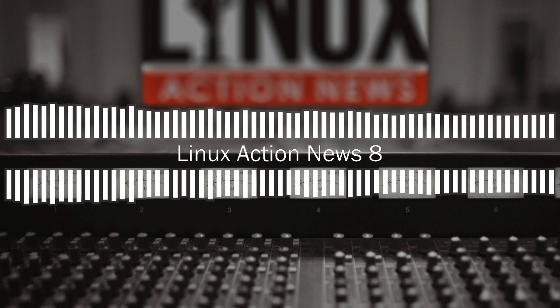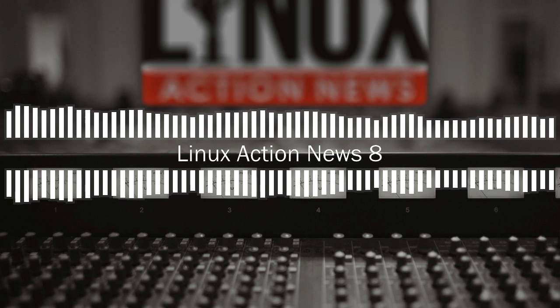Hello and welcome to Linux Action News, our weekly take on Linux and the open source world. This is episode 8, recorded on July 2nd, 2017. I'm Chris and I'm Joe.